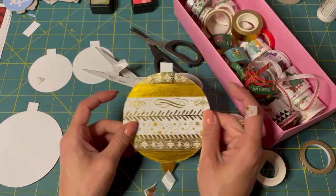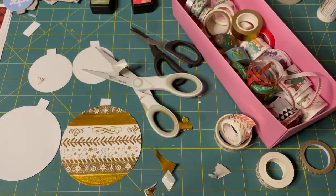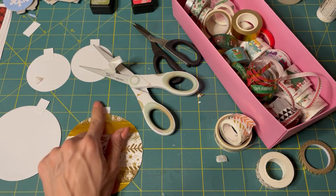Oh look at that — look at that! It's an ornament! Isn't it so pretty? It's all shiny and everything. It's totally a Christmas bauble, or whatever you want to call it. I love it. Let's do something with this top, shouldn't we?